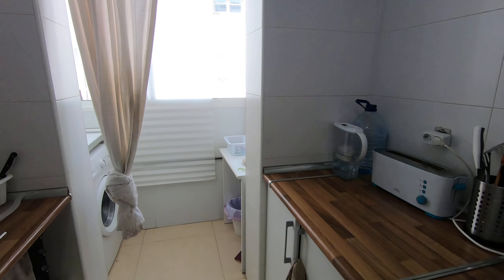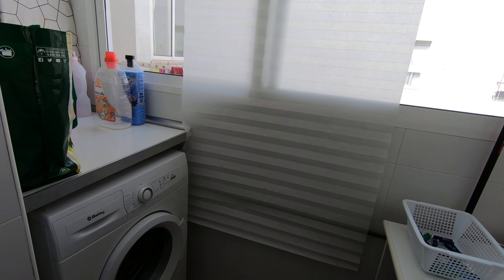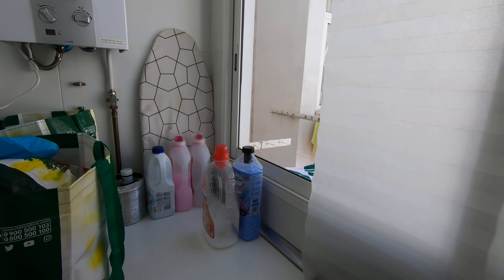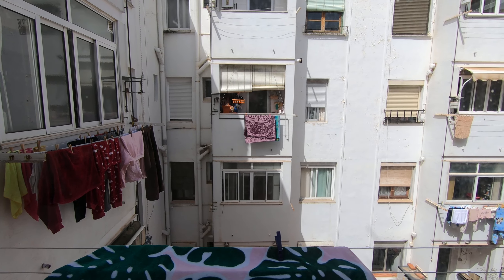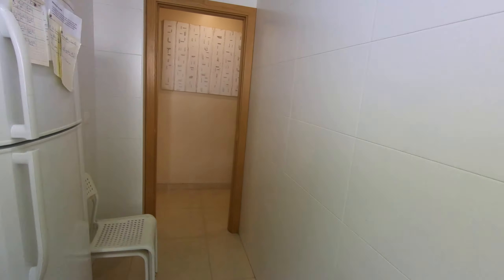So the kitchen is fully equipped. I have other people living here now so I'll not open the other things. Here we have this cleaning area — we have the washing machine, we have the heater, we have some cleaning stuff, we have some space over here, and also we have this view to the interior, so we have a lot of light. Here we also have a place to put the clothes to dry.